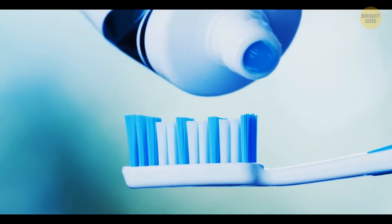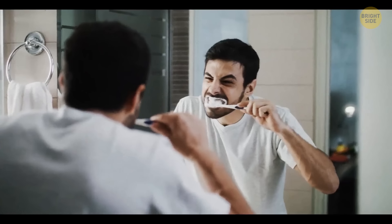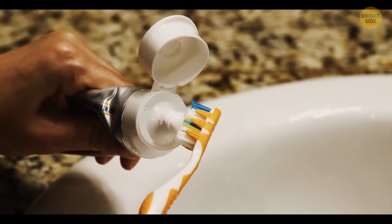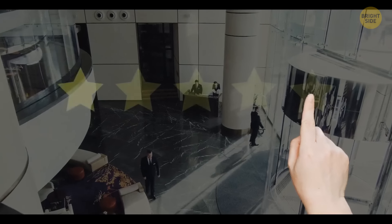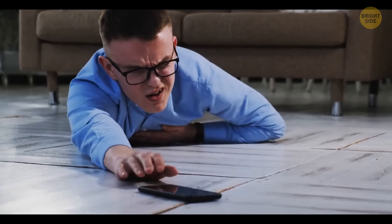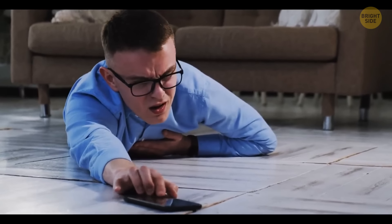Toothpaste is one item you probably won't find in the hotel's bathroom. For budget hotels, it's often too expensive to order, as it's classified as a medical supply. For luxury hotels, it's the opposite — they often can't find a toothpaste manufacturer that's fancy enough to be present in their rooms. You may also notice a seemingly random phone next to the toilet, but it's actually a requirement from the AAA for hotels to receive a four-diamond rating, and it also acts as a safety feature if you slip or get stuck in the bathroom.